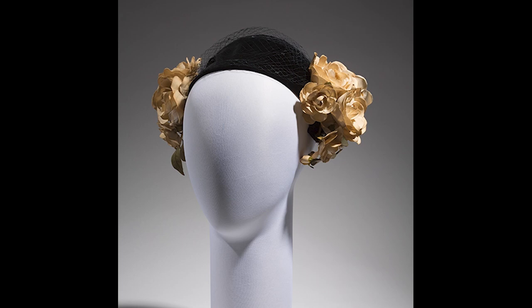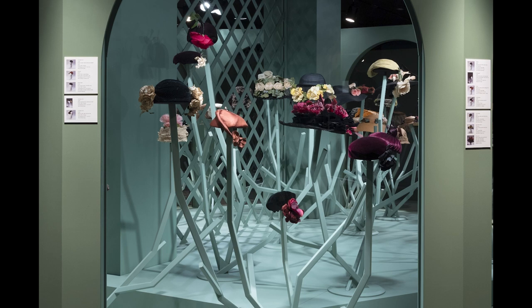I hope you've enjoyed this behind-the-scenes look at what the Conservation Department does to prepare for an exhibition. And all of us here at the Museum at FIT hope you'll come see Ravishing: The Rose in Fashion.